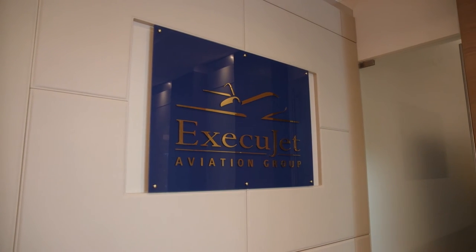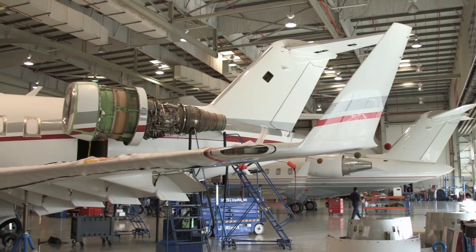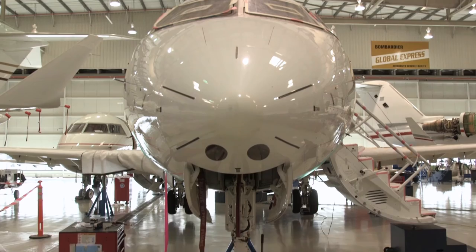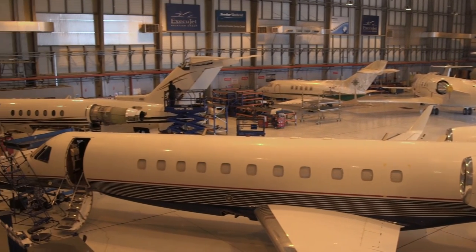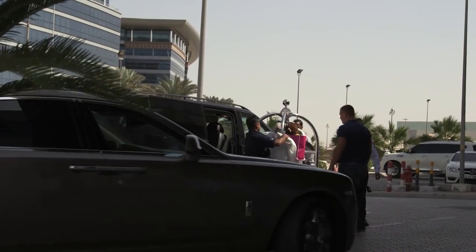Zurich-based Execujet and parent company Lux Aviation offer a range of services, including aircraft management, charter and maintenance. They have FBOs located in Europe, Asia, Africa, the Middle East, Latin America and Australasia. Execujet has a depth of experience in the region and we've got partnerships in Saudi Arabia, Turkey as well as India. We believe that we're able to assist clients with whatever their requirements are.